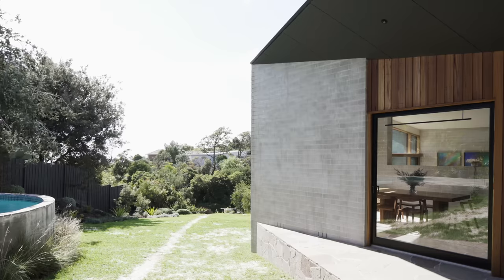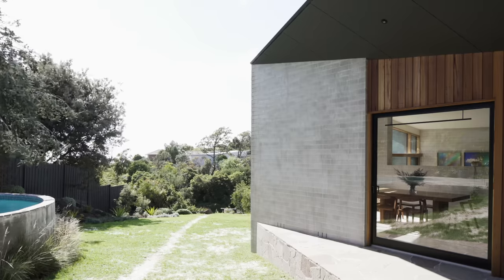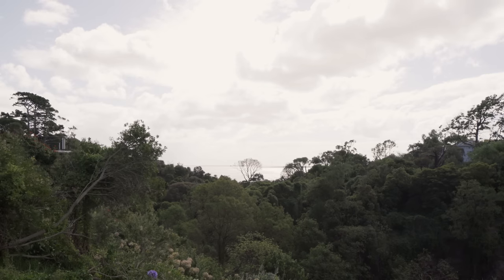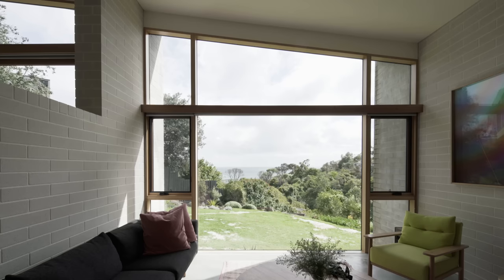On paper it seemed like we had this enormous site, but in actual fact it is level for about a third of it, and then it drops quite steeply down to a gully and bushland and a little creek. So two thirds of the property cannot be built on — but it's quite a lovely bit of nature. The other part of the site captures views right across the water of Port Phillip Bay and then to the city.